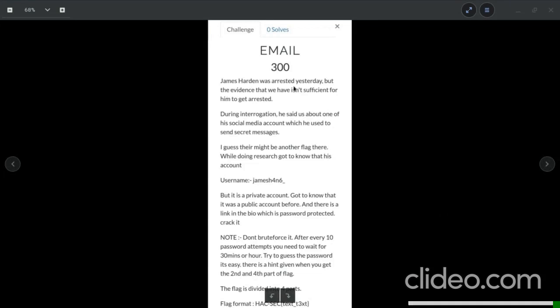Let's read the description of the challenge. The challenge name is 'Email' — 300 points. 'James Harden was arrested yesterday, but the evidence we have isn't sufficient. During interrogation, he said they hacked one of his social media accounts, which he used to send secret messages. There might be another flag there. His account username is james4n6, but it is a private account.'